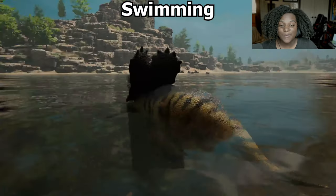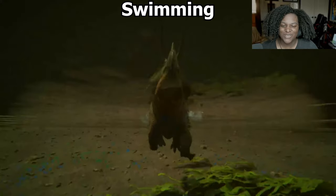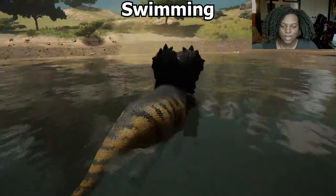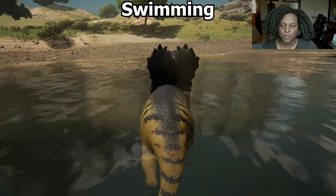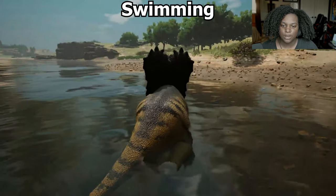And here's our swim animation — it's pretty nice. I'm glad he can carry his frill. The animation for the legs looks pretty good underwater and you have a decent speed. They're not super slow but you're not fast either — even in swim speed it's not that fast.